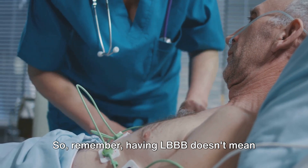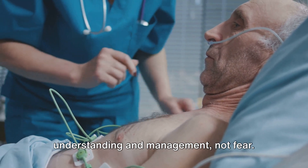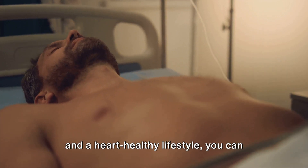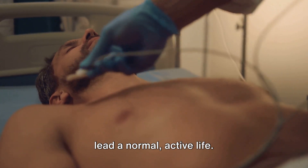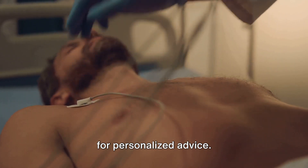Remember, having LBBB doesn't mean your heart is unhealthy. It's a condition that requires understanding and management, not fear. With the right care, regular monitoring, and a heart-healthy lifestyle, you can lead a normal, active life. Always consult your healthcare provider for personalized advice.